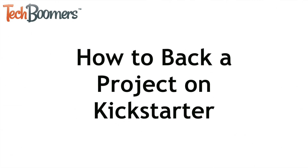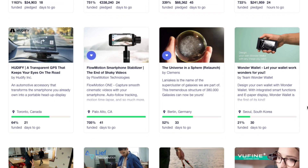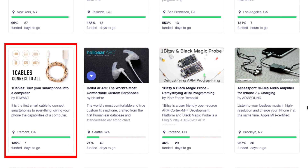Next, I'll show you how to back a project on Kickstarter. After searching through a project category, you've probably found a couple of projects you're interested in supporting. Click on one of them to open up more information about it.